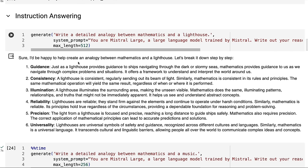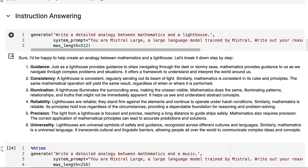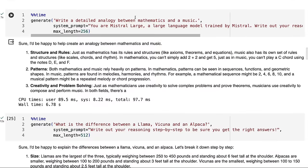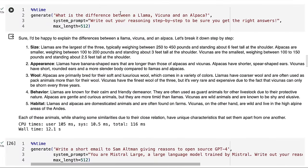For 'write a detailed analogy between mathematics and a lighthouse,' we get 'sure, be happy to create an analogy, let's break it down step by step.' In my system prompt I'm asking for the step-by-step approach and it does it quite nicely — quite different from some of the Google models which seem to heavily rely on chain of thought. For mathematics and music we get nice results, and the response times are nice and snappy on this big model. The standard question about the difference between a llama, vicuña, and alpaca gives a structured response. It is quite different in structure from the Mistral 7B, which is interesting.